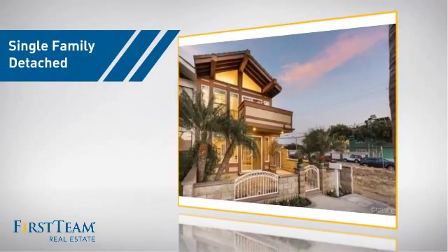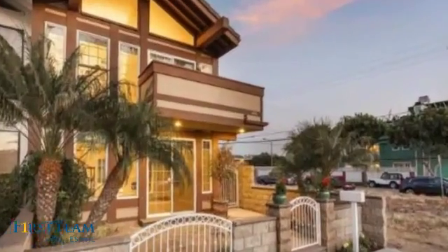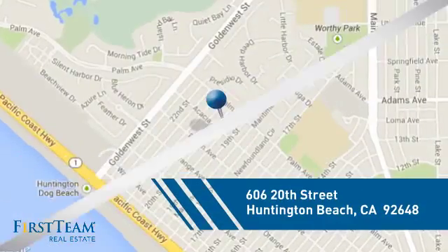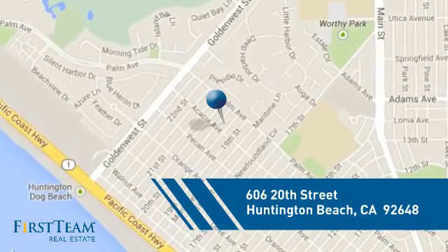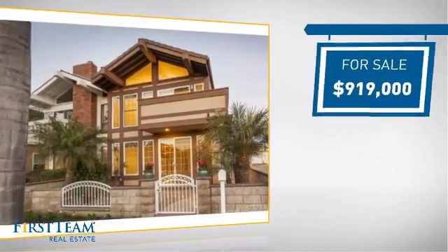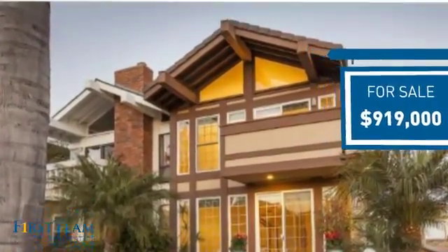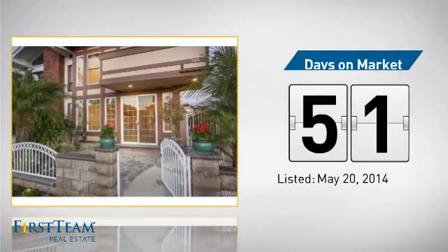This detached home is a great choice for families who want the privacy of their very own lot. It's located in the Huntington Beach area, currently listed at just over $900,000, and it's been on the market since May.